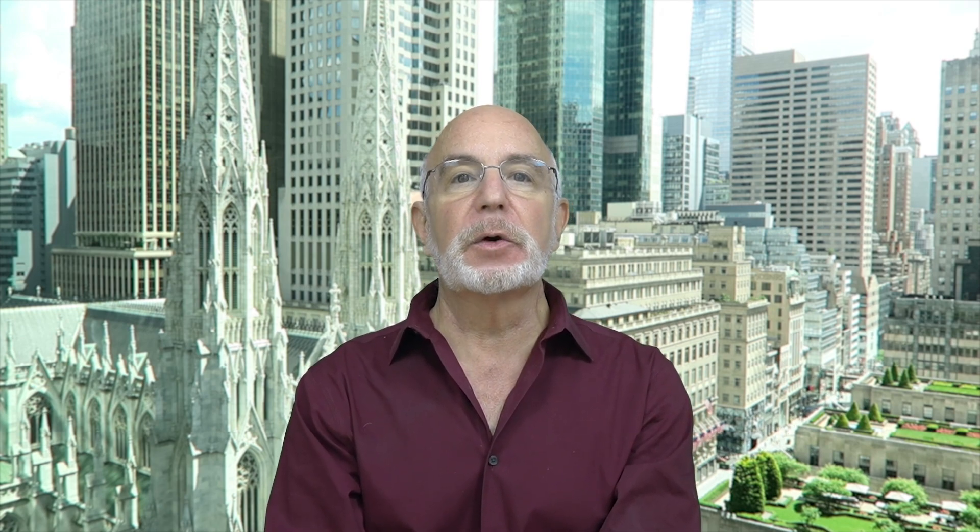In order to teach you how this option strategy works, we need to do a quick review of how options on stocks work. A call option on a stock entitles the buyer to purchase 100 shares of that stock at a certain price called the strike price, regardless of what price the stock is actually trading at, at any time before that option expires. A put option, on the other hand, entitles the buyer to sell 100 shares of a stock at the strike price of that put, again regardless of what price the stock is trading at, at any time before that option expires.